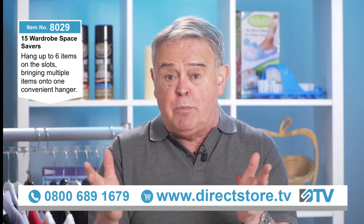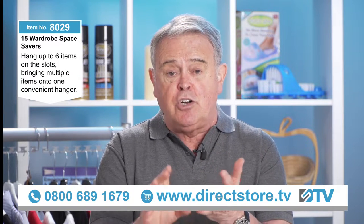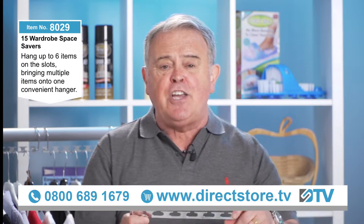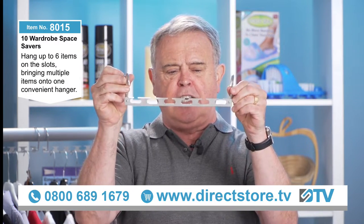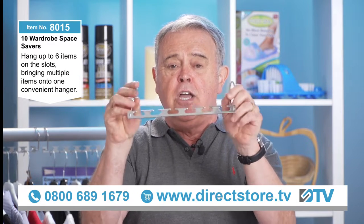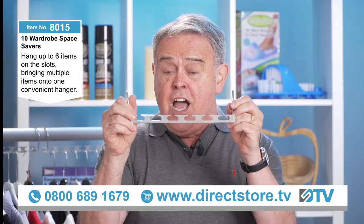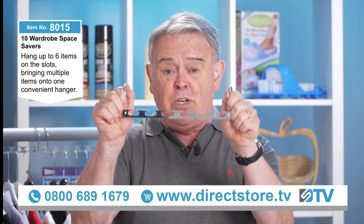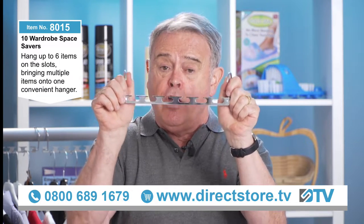If you've never seen these, you will be amazed. Ladies and gentlemen, if you want space back in your wardrobe — and you can also use these for a lot of other things — they are brilliant. Now, if you saw one of these you might think, well, what's that? It's a bit of metal. I used to sell these and they were plastic, and they didn't last very long. But these are metal, which is why we can give you a five-year guarantee.